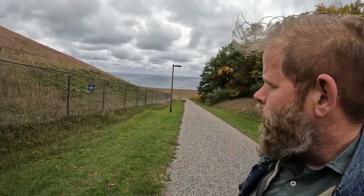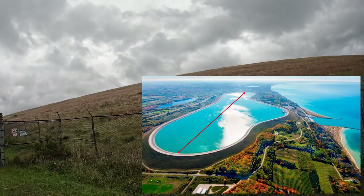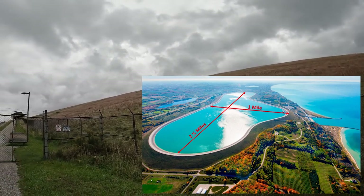Out there is Lake Michigan — 22,406 square miles of fresh water, surrounded by 1,400 miles of shoreline. And up there is a reservoir that's two and a half miles long, one mile wide, and a hundred and ten feet deep.